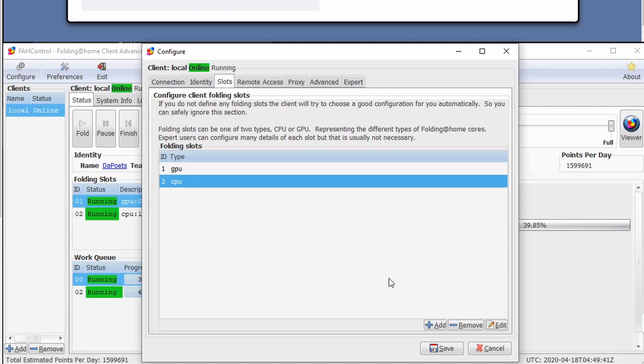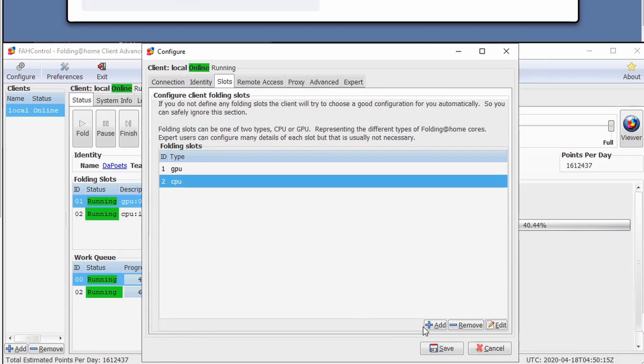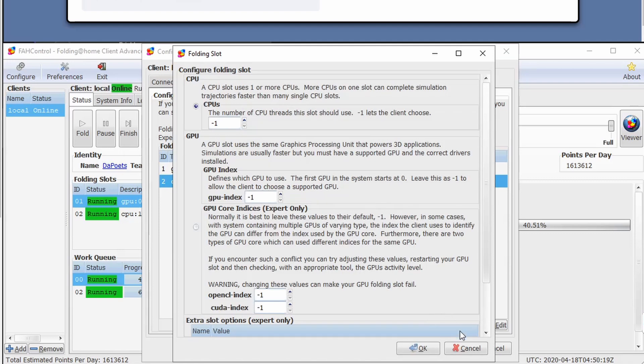For my CPU I have the Threadripper 3970X — 32 cores, 64 threads. The Folding@Home project only goes up to 32 threads per slot, not 32 cores. So if I want to use all 64 threads, I need two CPU slots each set to 32 threads. Right now I have it set to 16 threads because I was doing other stuff, but I could set that up to 32 and then add a second CPU slot also at 32 threads, giving me the full 64 threads of my Threadripper.